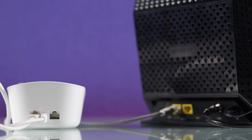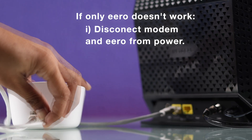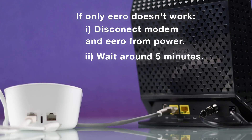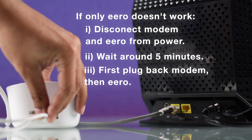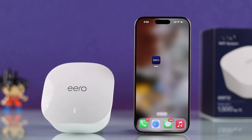On the other hand, if the other device connects but not the Eero, then disconnect your Eero and your modem from power, wait for 3-5 minutes patiently, then plug the modem in first, followed by the Eero. Wait for them to turn on completely, and your Eero should get back online.